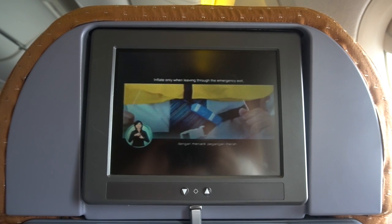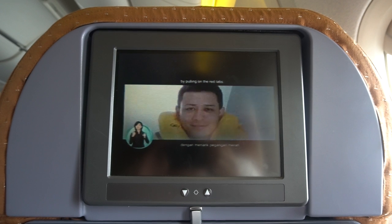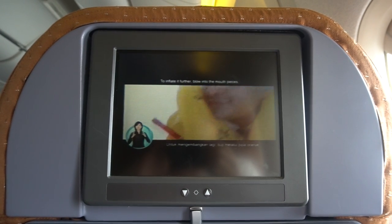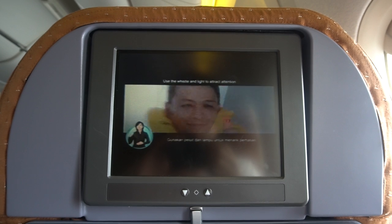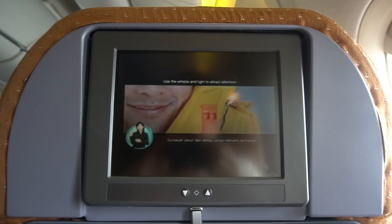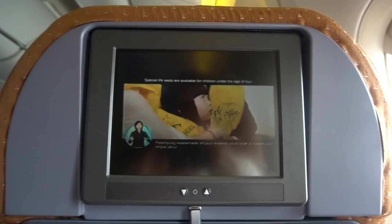Inflate only when leaving through the emergency exit by pulling on the red tabs. To inflate it further, blow into the mouthpiece. Use the whistle and light to attract attention. Special life vests are available for children under the age of four.